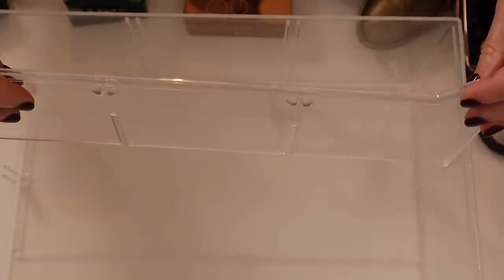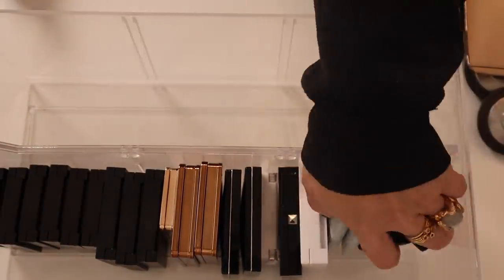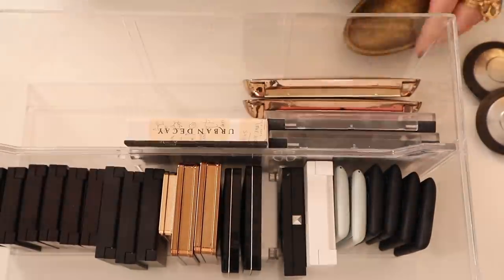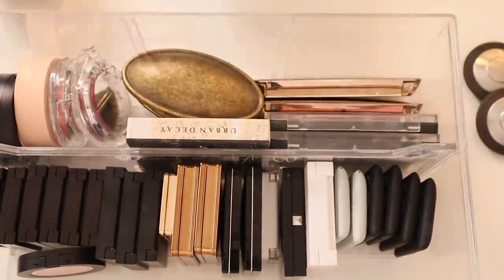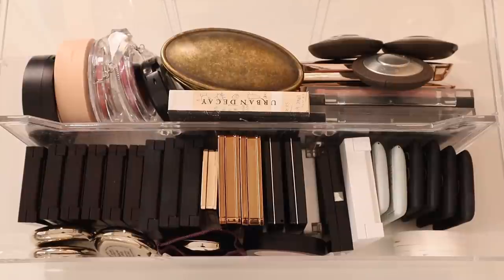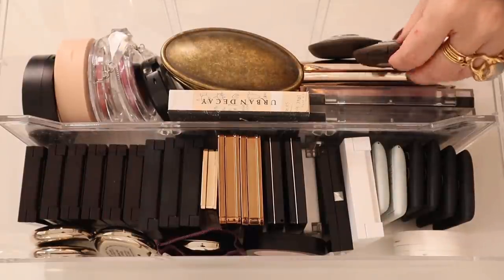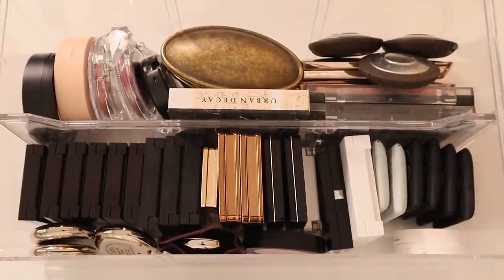I have one long divider so I'm going to put that in and hopefully the blushes will line up a little bit better. Not perfect — I don't like that the Beccas are just kind of sitting on top of these Hourglass palettes — but this will have to do for now.